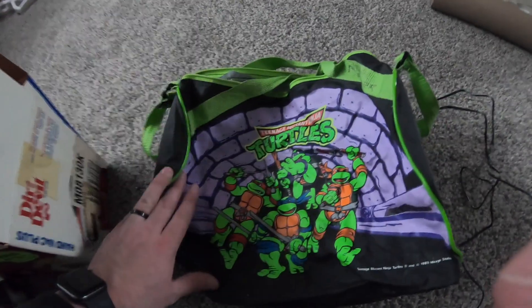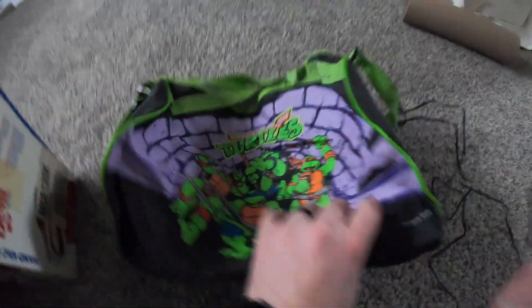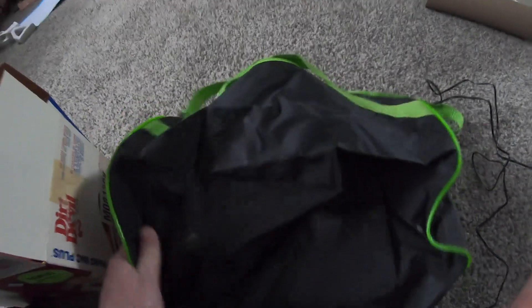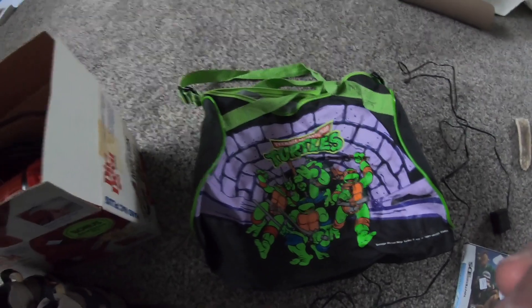If you follow me on Instagram, you know that I'm a huge turtle fanatic. This looks like it's 1989 — it looks like it's truly vintage. So I might put this in the collection or just let my son use it; he'll really enjoy that.